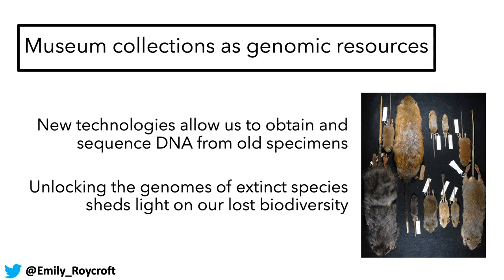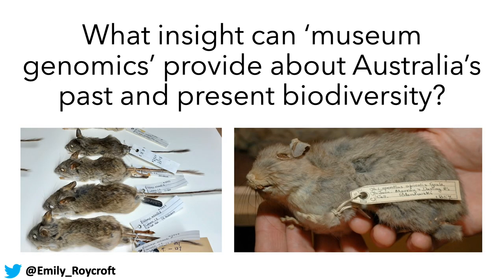One of the themes of my research and the theme of this talk is the use of museum collections as genomic resources. New technologies allow us to obtain DNA sequence data from very old specimens, which can unlock the genomic data from extinct species and allow us to gain insight into the biodiversity that we've lost. So what insight can museum genomics provide us about Australia's past and present biodiversity?